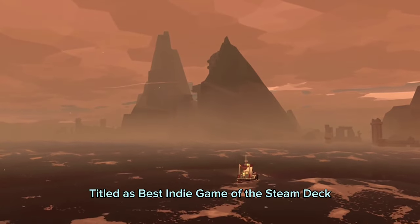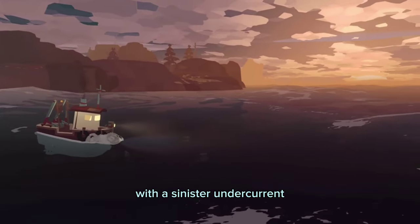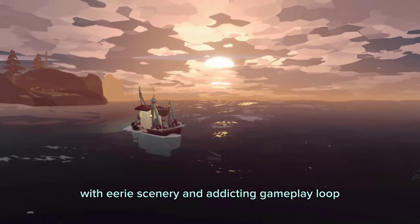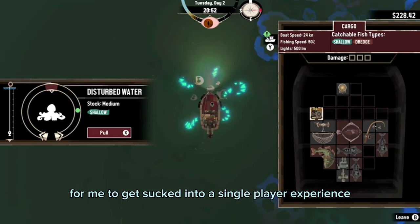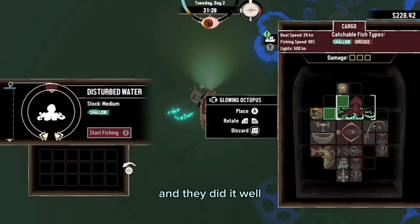Titled as the best indie game on the Steam Deck, we have Dredge. It is a single-player fishing adventure with a sinister undercurrent, where you explore a mysterious archipelago with eerie scenery and an addicting gameplay loop. It's very hard to get sucked into a single-player experience that relies solely on a single general mechanic like fishing — but Dredge did it, and they did it well.